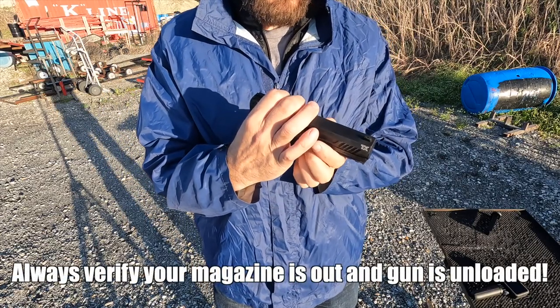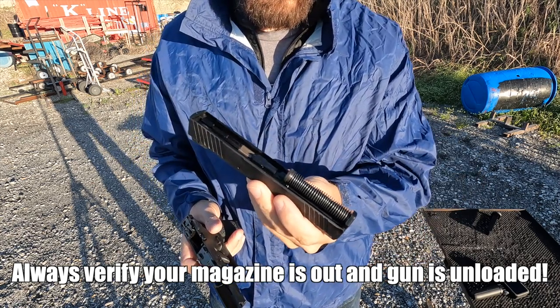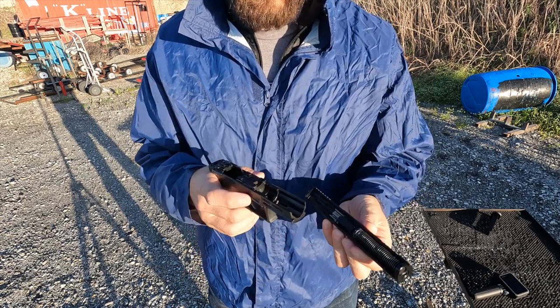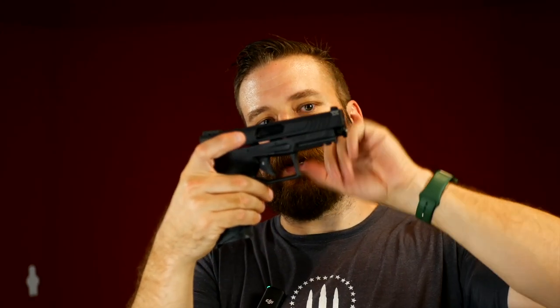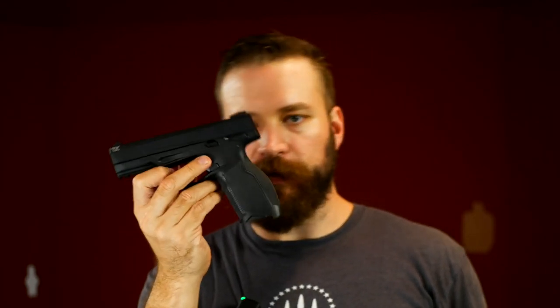Takedown is accomplished by pulling down the two takedown tabs at the top of the trigger guard. The slide comes forward slightly then lifts off from the nose. You can remove the recoil spring and pull the barrel out of the slide from there. Reassembly is a little different — you don't thread the slide on from the front; instead you seat it mid-slide, press it down, and slide it to the rear. Test for function and you're good to go.